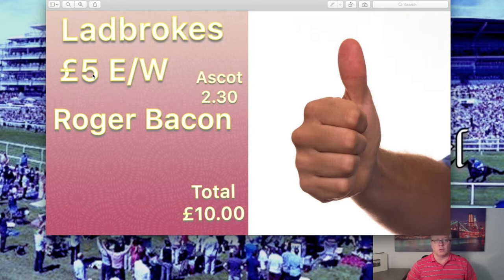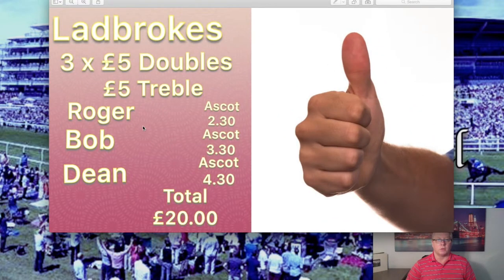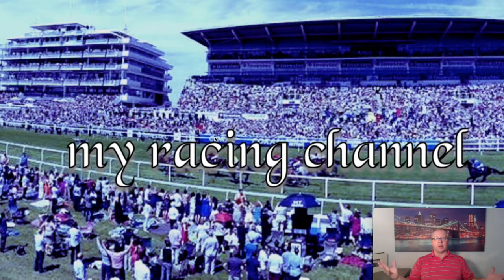If you're doing it each way and there are more than eight horses in the race, you'll be able to do an each-way bet, but it costs you double. For the more complicated one — three two pound doubles and a two pound treble is going to cost you eight pound; three five pounds and a five pound treble costs you twenty. Just remember to write down all the simple things: the name of the horse, the name of the track, what time it is, and remember to put your total in. Three simple bets that anybody can place.